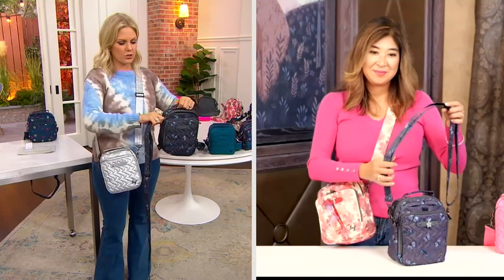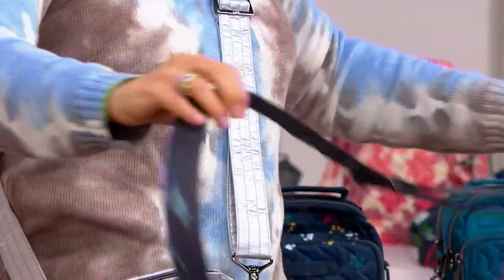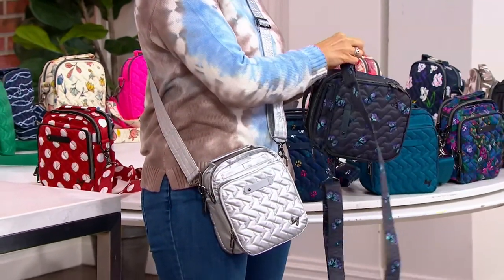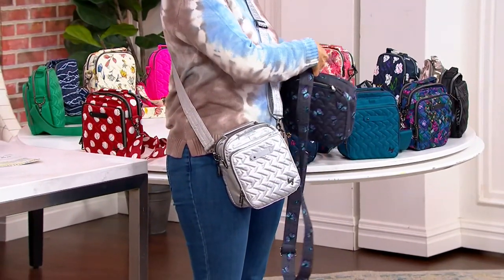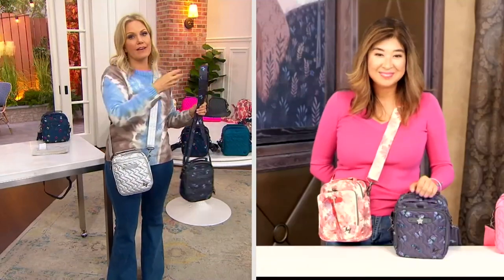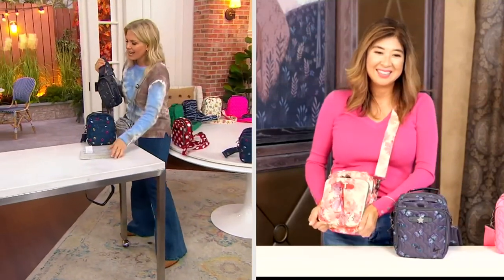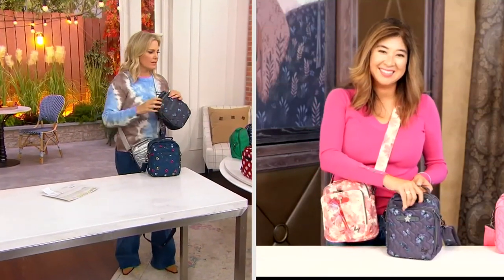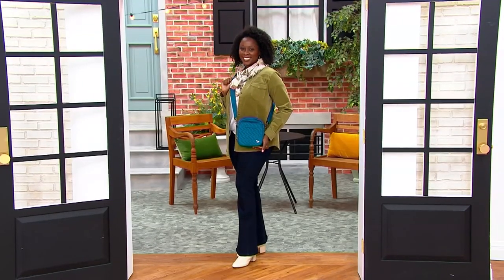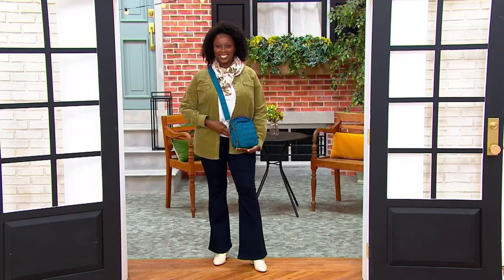I want to do a little tour again because if anyone is just tuning in right now — this is our Today Only price, a nice surprise because our Today's Special Value sold out. Lug is the perfect bag. If anybody is not familiar with this brand, get ready to fall in love — and I will just warn you, they're addictive. Once you have one and it gets you organized, you're like, oh, I want a bigger one of that, and I want one that will match. You can go back and forth matching different pieces.